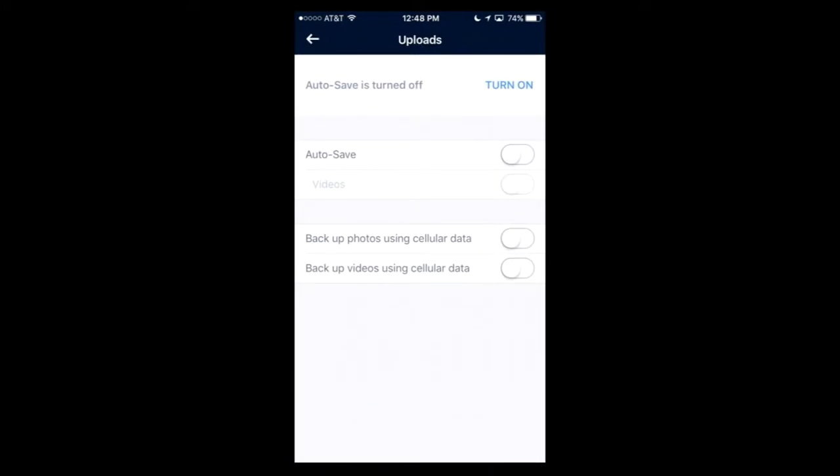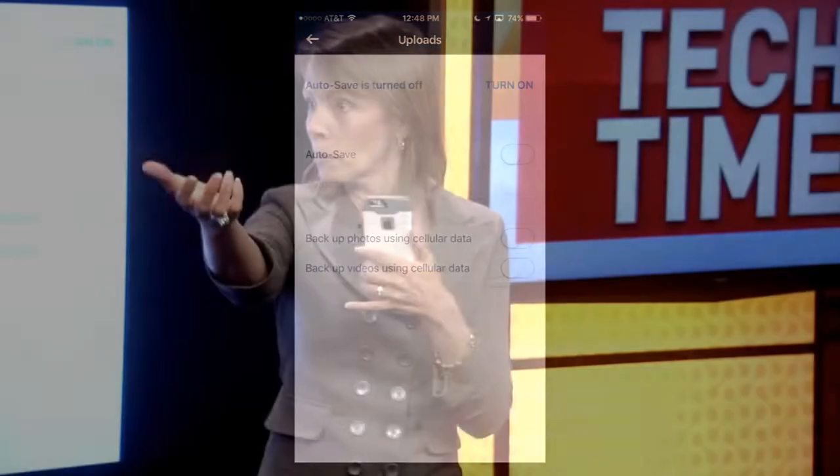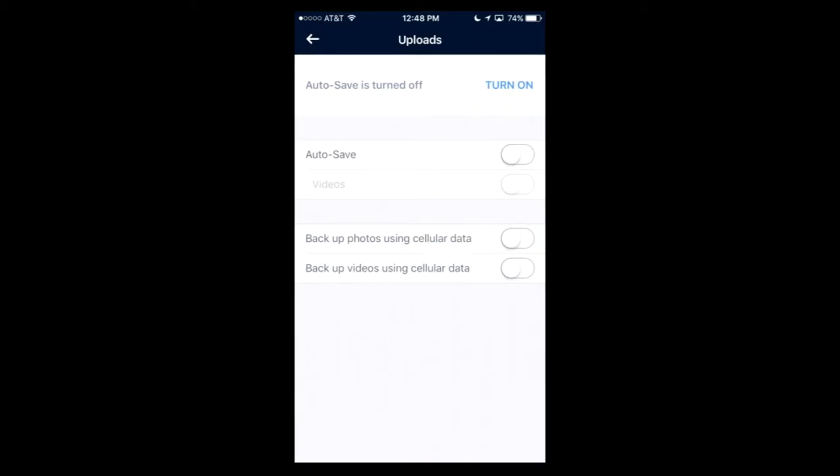Under Settings there's an option to turn on what's called Autosave. With Autosave turned on, any pictures you take will be automatically backed up to Amazon's cloud service automatically, which is great and super convenient. One thing to watch out for: backing up photos using cellular data. Make sure you've got an unlimited data plan, otherwise don't do it.